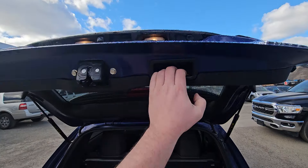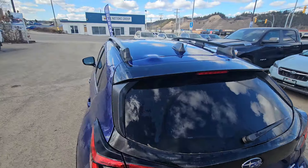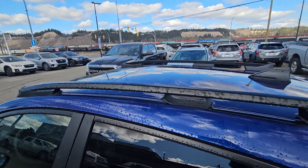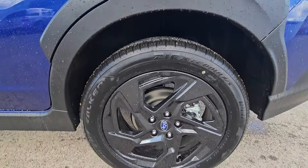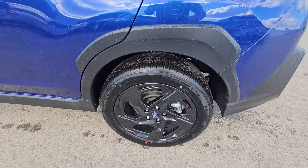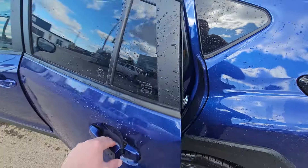Easy close rear hatch. All Crosstreks have roof rails, so if you want to get crossbars to mount things on the roof, that is possible. The Onyx rides on 18 inch black painted wheels — same wheels as the Limited, just with all black paint and no machined alloy face.